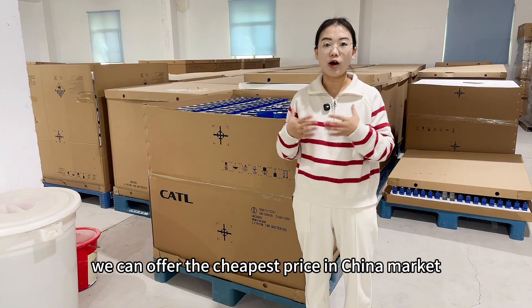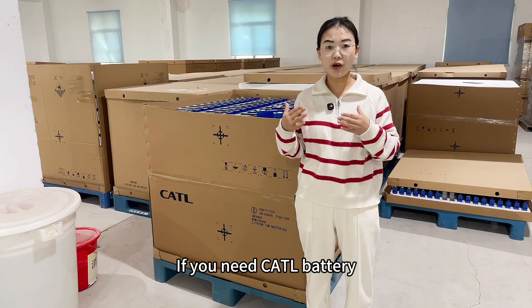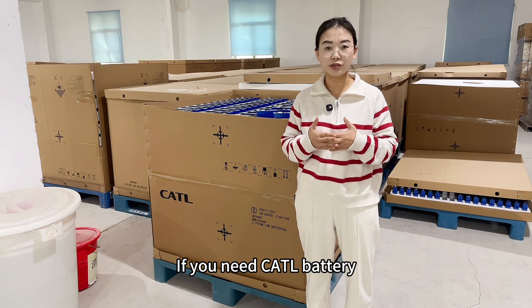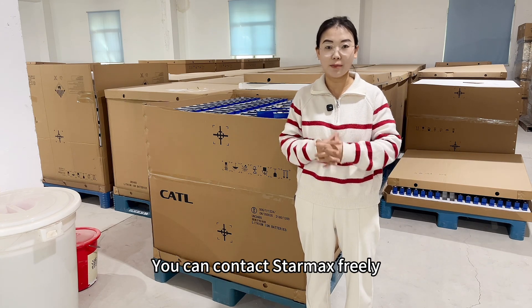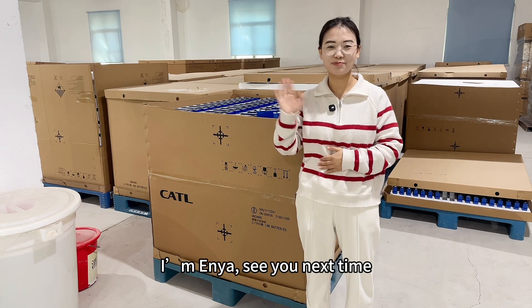We can guarantee the quality and we can offer the cheapest price in the China market. If you are searching for lithium-ion batteries, you can contact StarMax freely. Okay, I'm Anya — see you in the next video. Bye-bye.